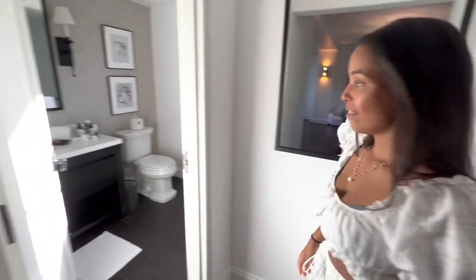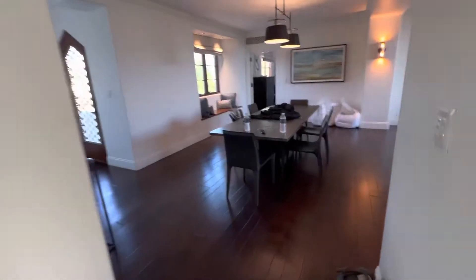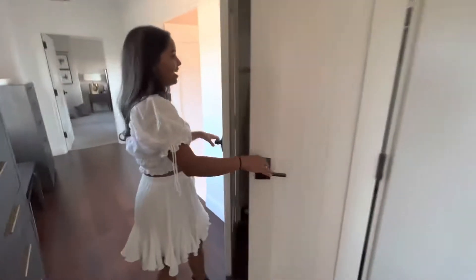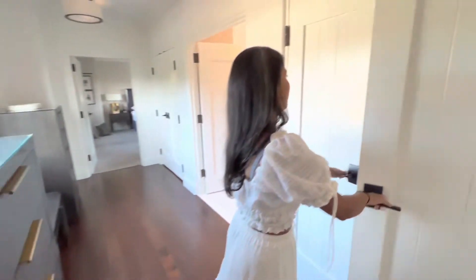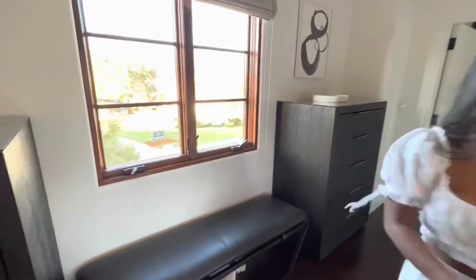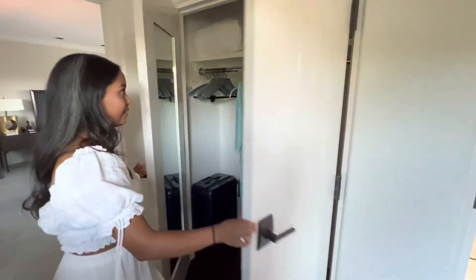And here's a bathroom. Showered in here the other day — nice white tiles, everything's all pretty. Let's see what we have here. Nice big closet over here, lots of drawers. This is a pretty big closet, and here's the second closet over here. Very spacious.